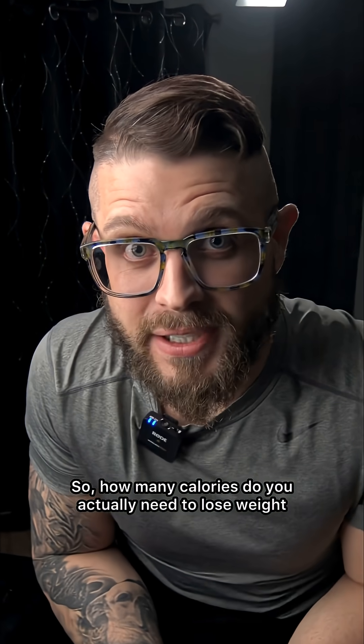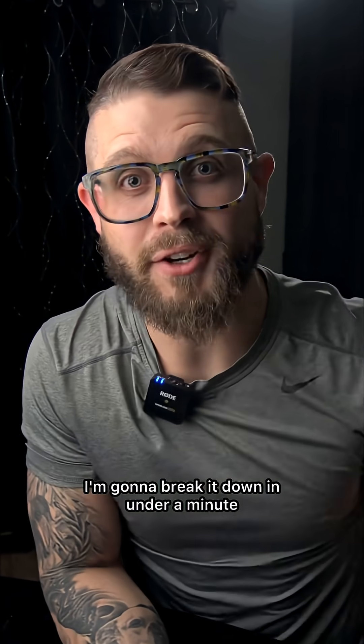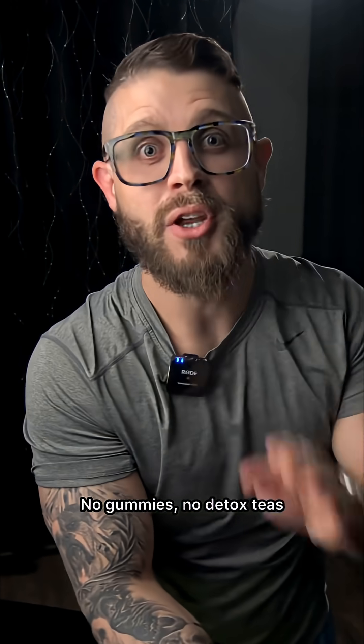So, how many calories do you actually need to lose weight? I'm going to break it down in under a minute. No gummies, no detox teas, none of that crap. Just science.